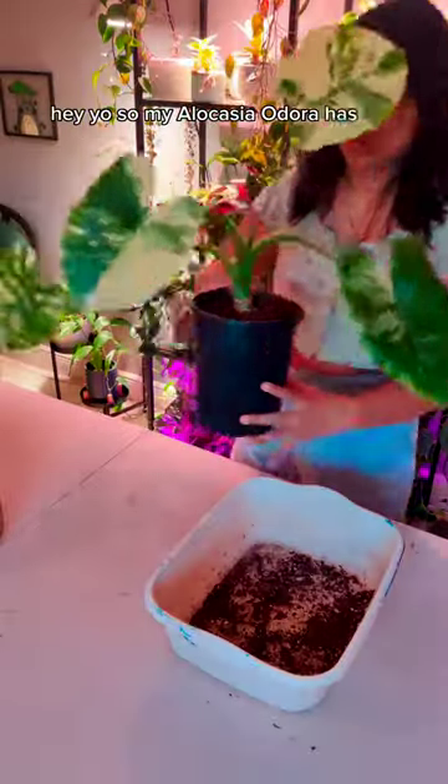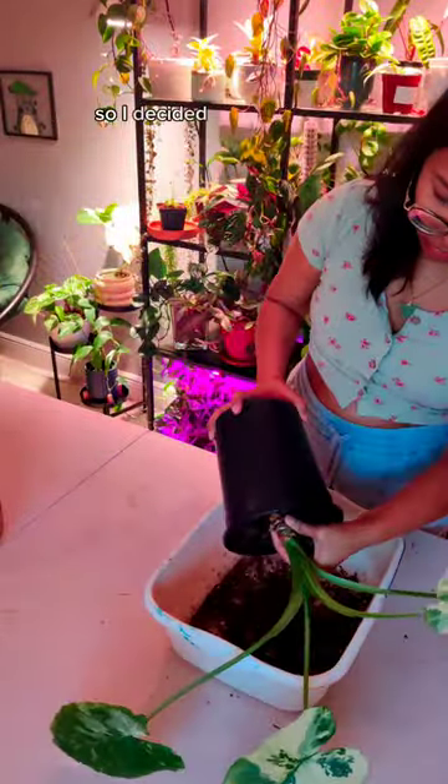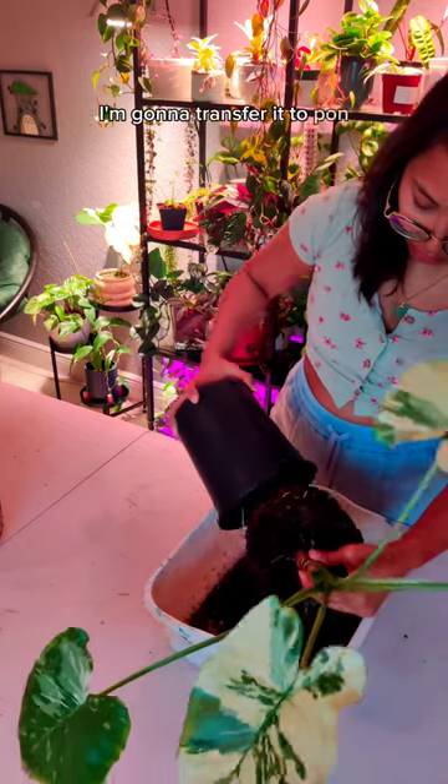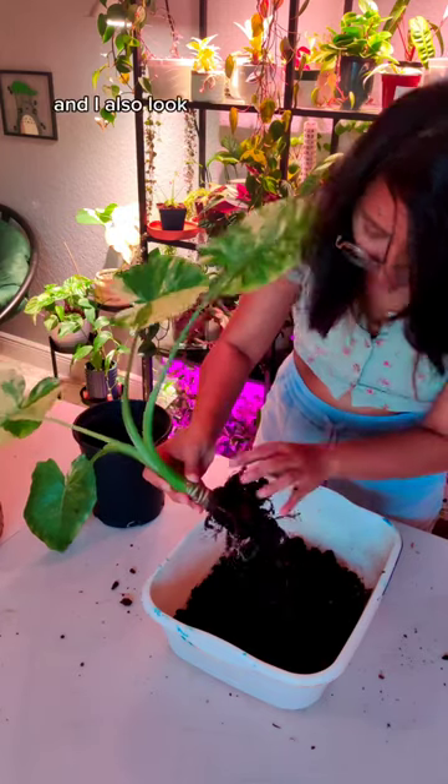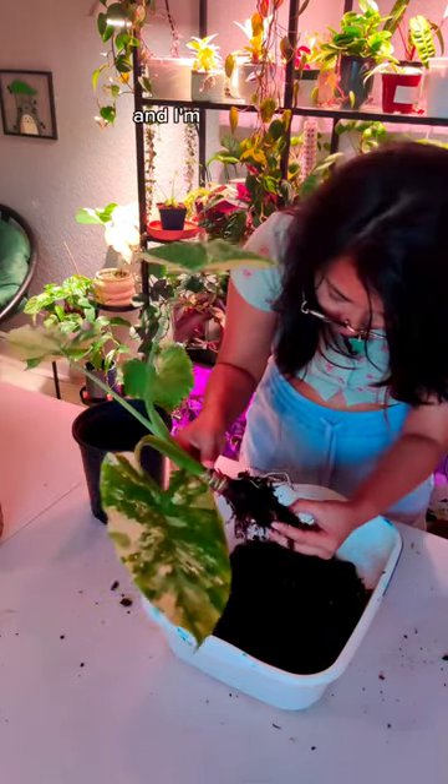Heyo, so my Alocasia Adora has had pests for the longest time, so I decided I'm gonna transfer it to pond. Here I am taking it out to check the roots. I realized they're not as long as I thought they would be, and I also looked for corms — and there's none, and I'm sad about it.